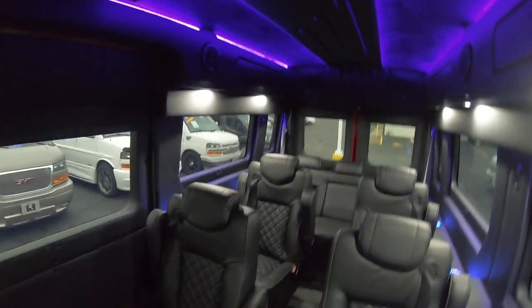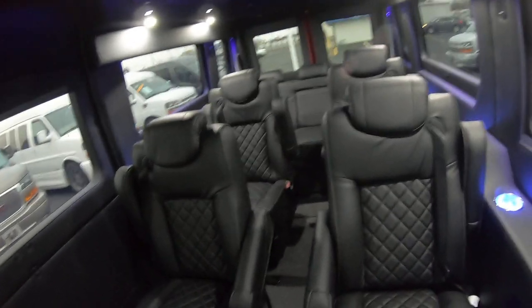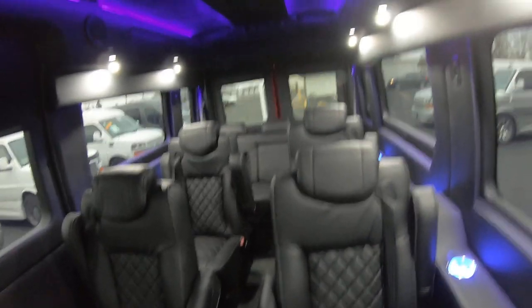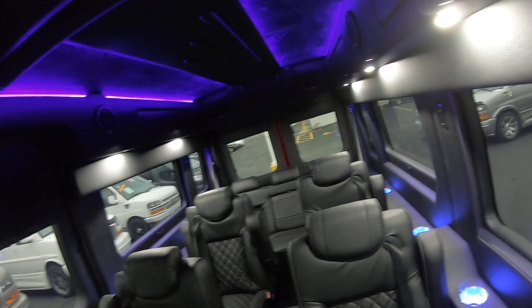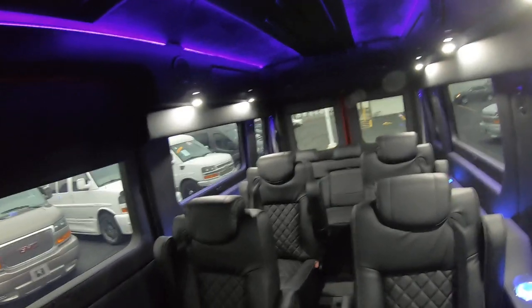What a gorgeous van. It is a nine-passenger, so we've got the two driver and passenger seats up front, four captains in the back, and three passengers on the rear sofa, which does fold down into a couch.